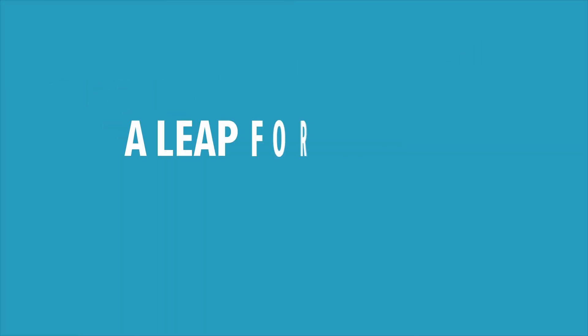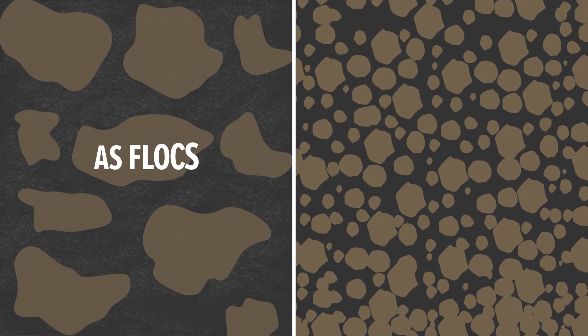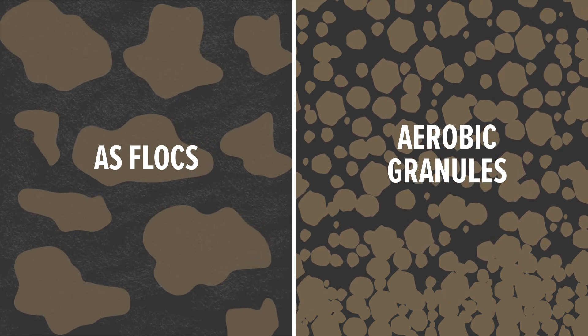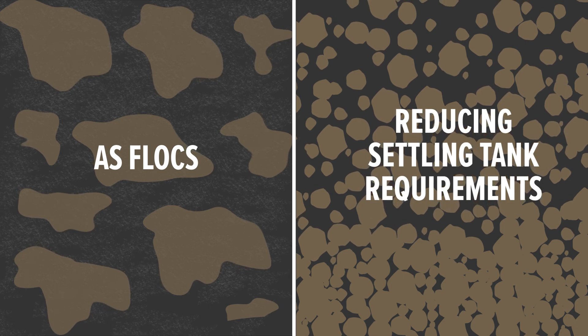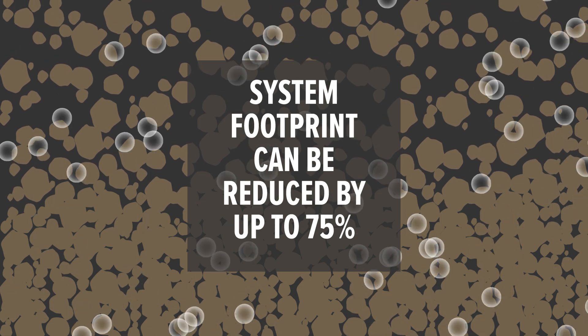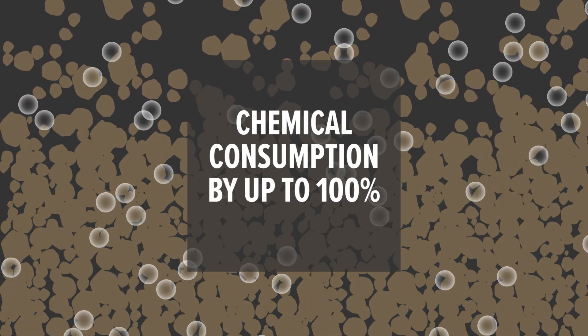Aerobic granular sludge offers a leap forward in wastewater treatment. Unlike the fluffy structure of conventional activated sludge flocks, aerobic granules are compact and dense, meaning they settle up to three times faster, reducing settling tank requirements. As a result, system footprint can be reduced by up to 75%, energy usage by 20–50%, and chemical consumption by up to 100%.